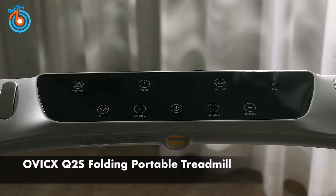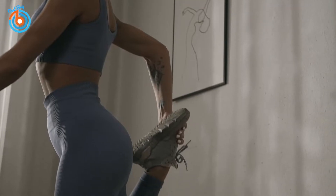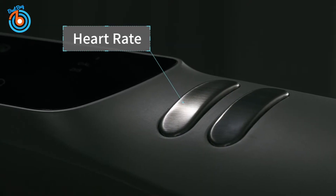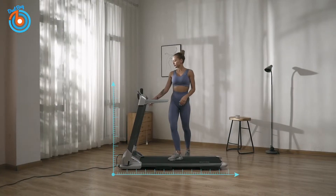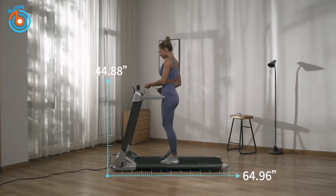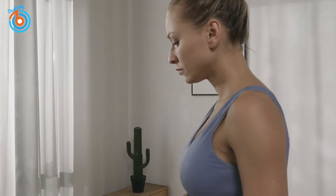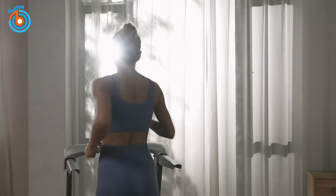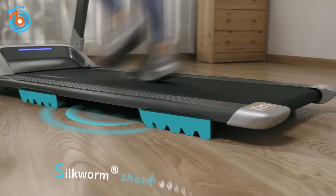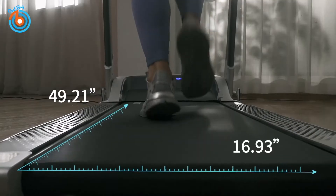This is the Q2S Folding Portable Treadmill. It doesn't take up much space for workouts or storage and is usable out of the box — no installation required. It is equipped with a 3.0 horsepower motor that provides a speed range of 6 to 8.7 miles per hour for walking, jogging, and running. Interestingly, there is a fatigue slow button, otherwise known as intelligent speed reduction, which slows the treadmill to 2.4 miles per hour when pressed.